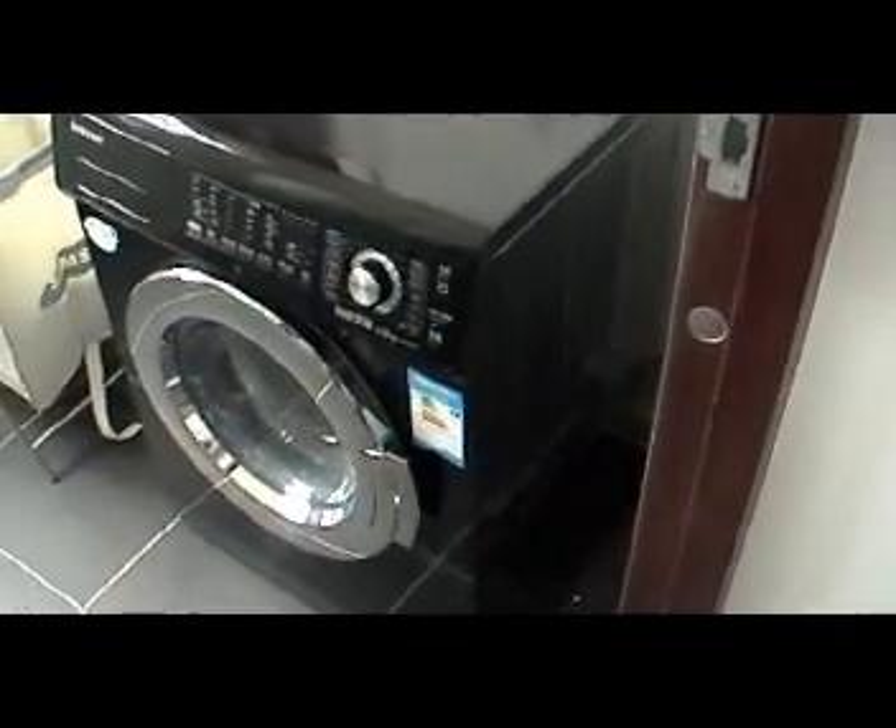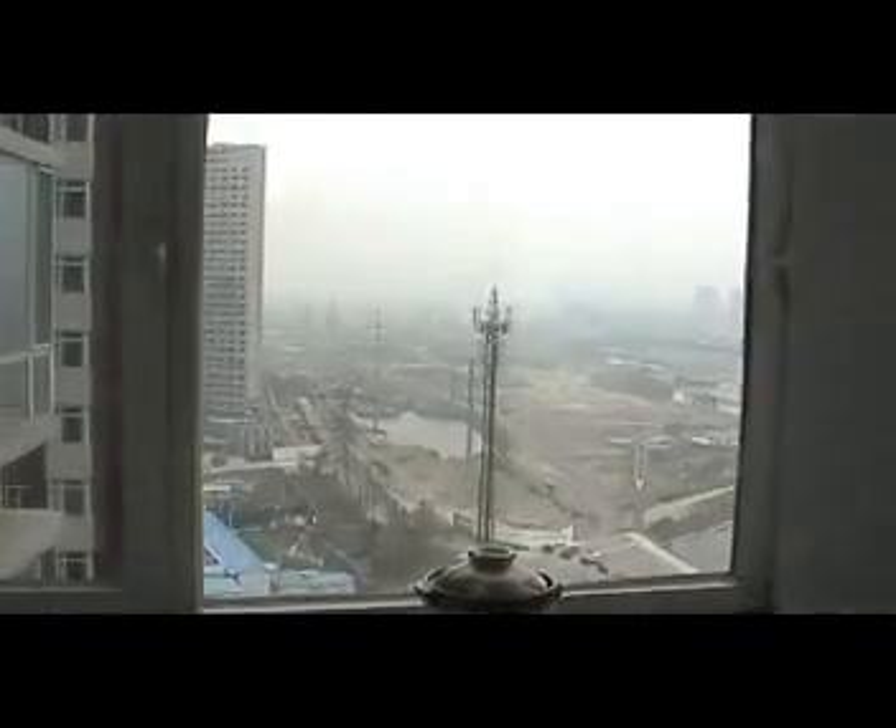Back here in this room we have the washer dryers, kind of all in one. The refrigerator. And another view out this window — and another view out that window.